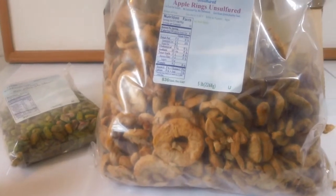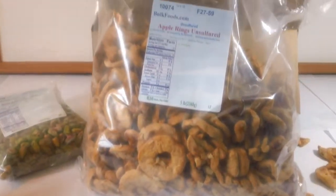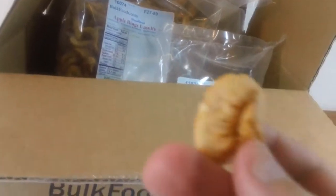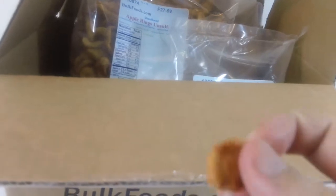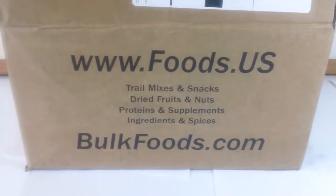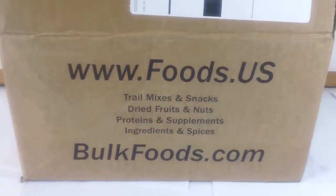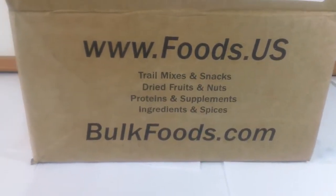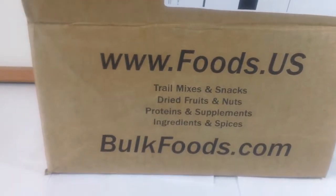Their prices are good and their website is easy to use, but a little outdated. Their checkout was kind of confusing — I talk more about that in my full review on driedfood.com. This is how they ship it: bulkfoods.com came via UPS Ground. If you've had experience with bulkfoods.com, leave a review in the comments.